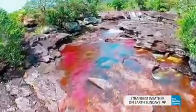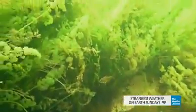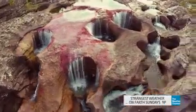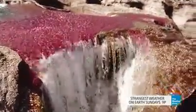Known as the River of Five Colors, it combines prehistoric black rocks, vivid yellow sands, green mosses, and pure blue waters. But it is the seasonal appearance of red, brought by a unique indigenous form of algae, that really transforms the river.